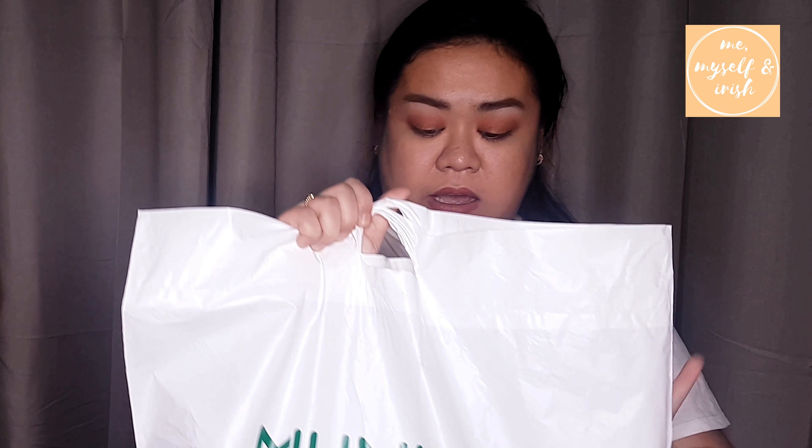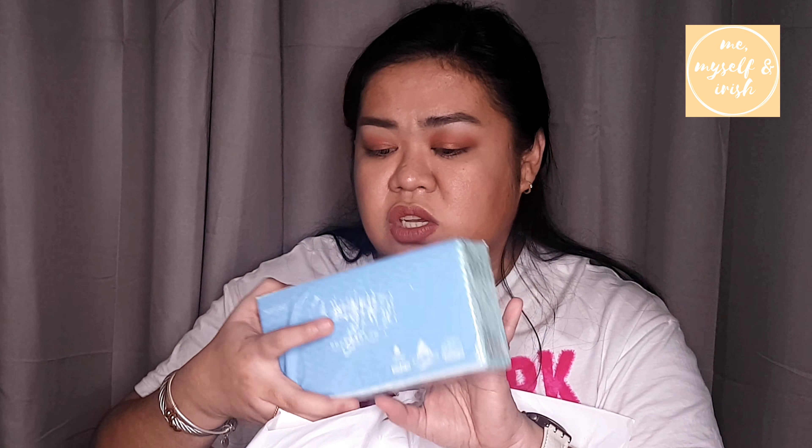Now we're on the last bag, still from Mumuso. First item in this bag is a disposable cleaning cloth — 7 dirhams and it comes with 30 pieces, so that's okay for a disposable.